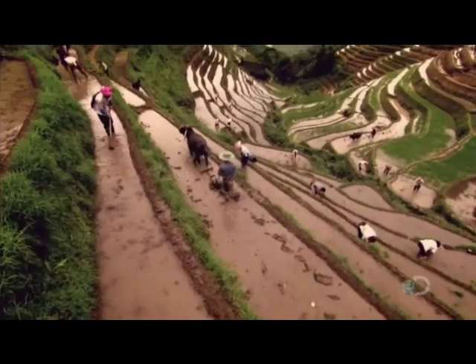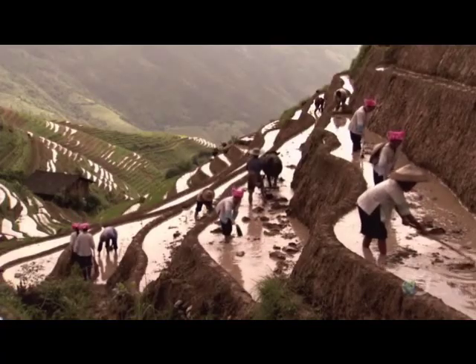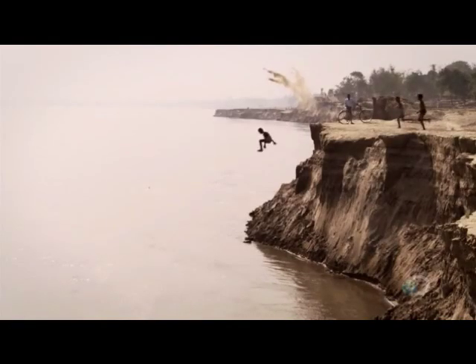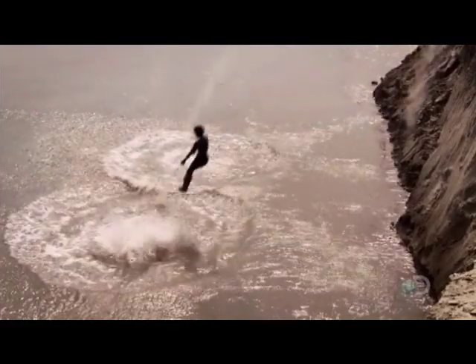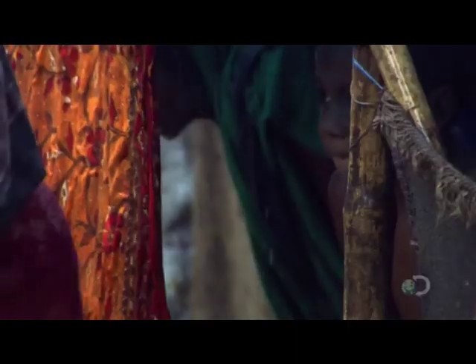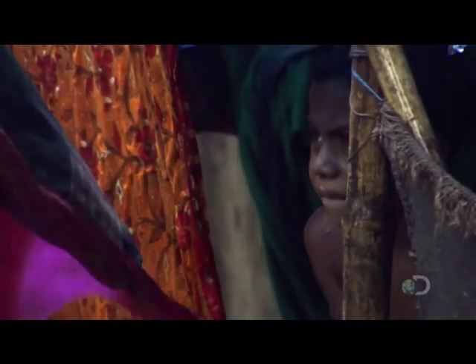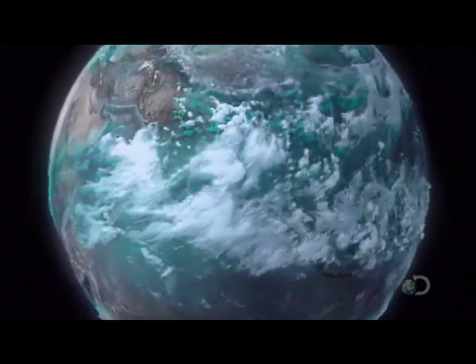In China, the monsoon fills up countless paddy fields. This process nourishes three and a half billion people — half the world's population.